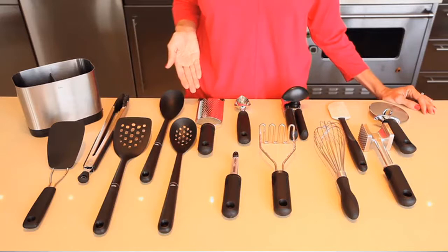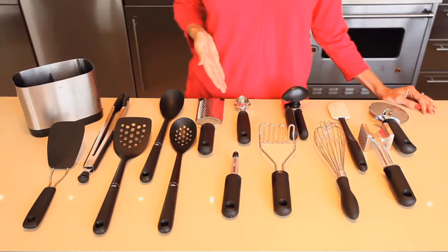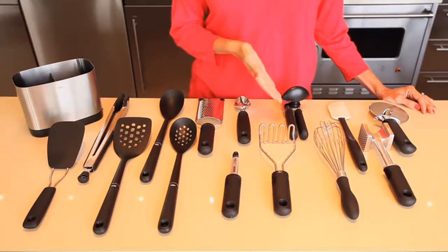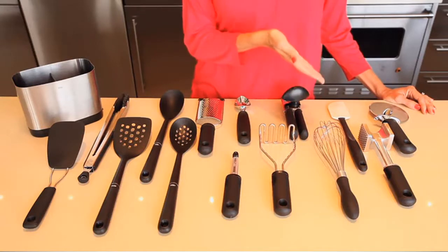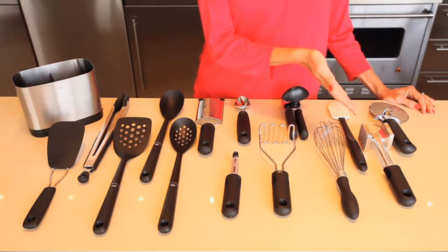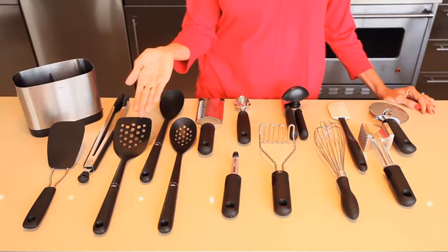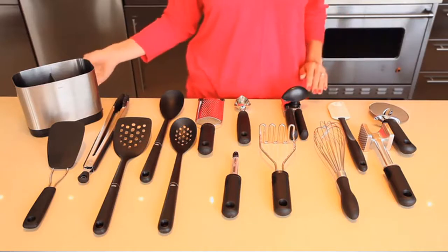Also included is a grater to quickly grate cheeses and vegetables, a swivel peeler which is our most popular gadget, an ice cream scoop for cones and sundaes, a masher for quick delicious mashed potatoes, a soft-handled can opener, an 11-inch balloon whisk for fluffy batters and creams, a silicone spatula, a meat tenderizer for flattening and tenderizing, and a four-inch pizza wheel.